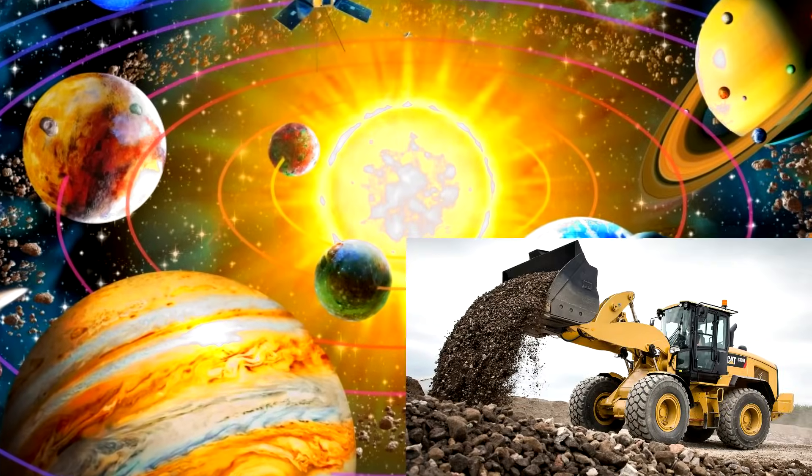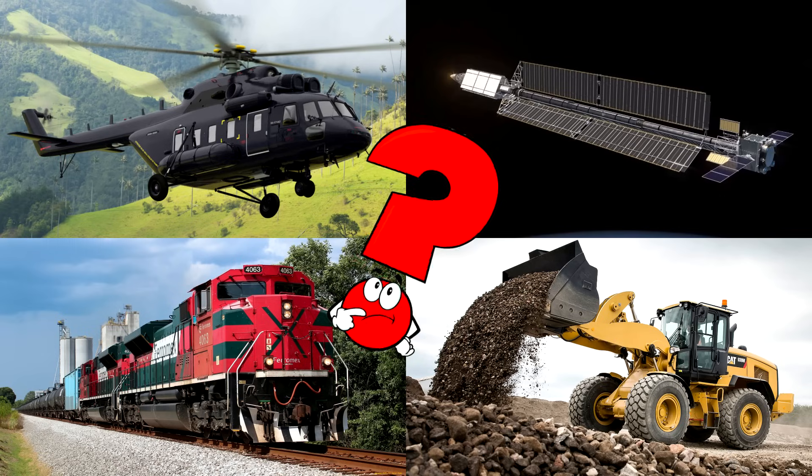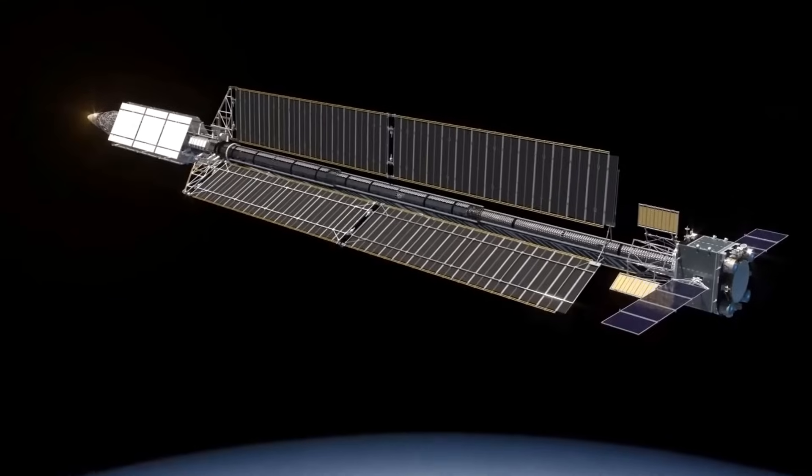Which picture shows the space tug with big solar panels and a long shiny body flying through deep space? This special spaceship is built to carry cargo or equipment far beyond Earth.